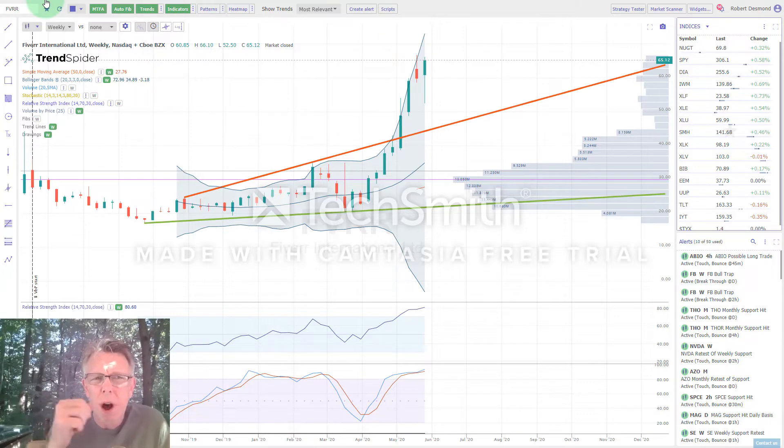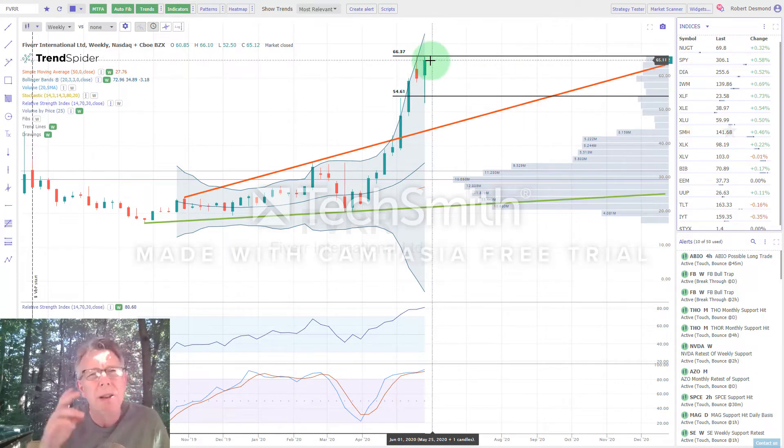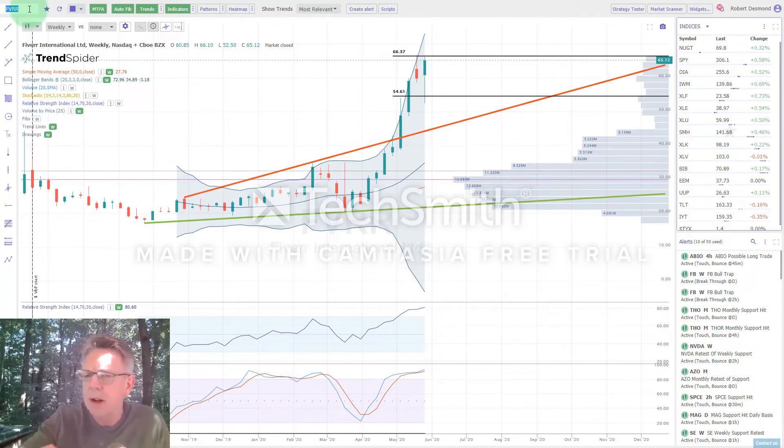Last week we did a bullish key reversal on Fiverr. We pulled back and reversed off of support. What we're looking for this coming week is a continuation rally up and through resistance, which would take us to new all-time highs. The beautiful part about this setup is that once you hit all-time highs, you have no overhead supply above. On the daily charts — I pulled this up on TrendSpider — there is some resistance above, not major, but something to keep an eye on. Members will talk about that more next week.